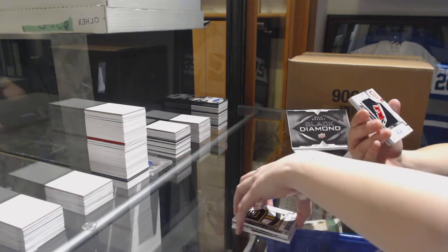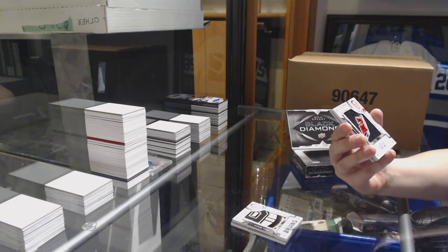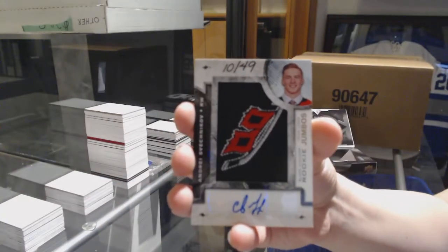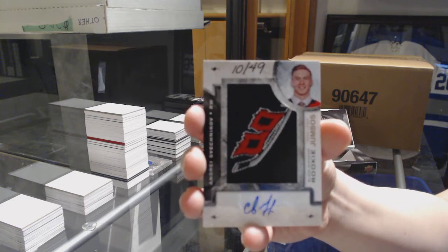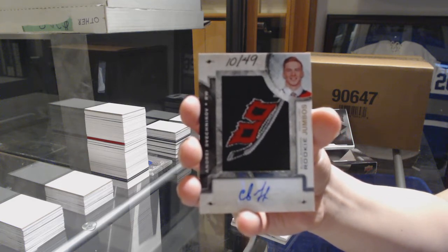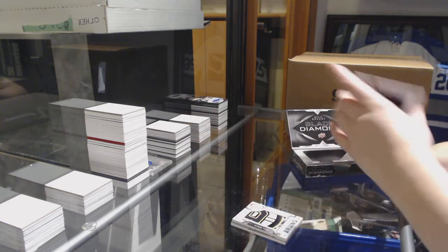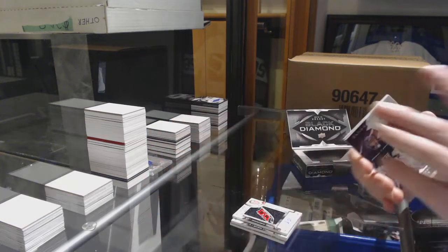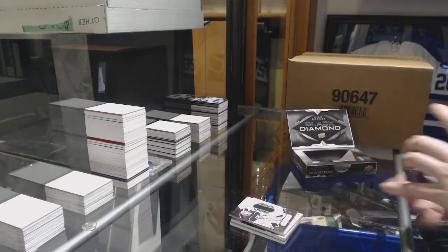Number 249, Rookie Team Logo Jumbo Auto — Andrei Svechnikov. Jersey number 249, Jonathan Quick for the Kings. And a Rookie Gems of Michael Dal Colle for the New York Islanders.